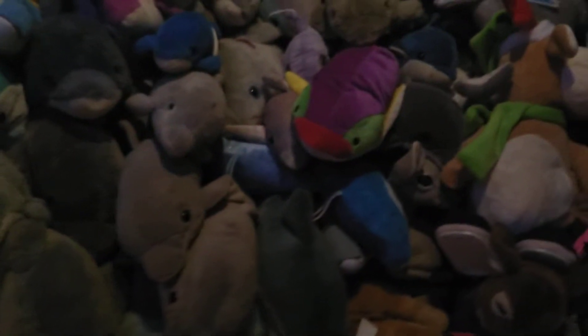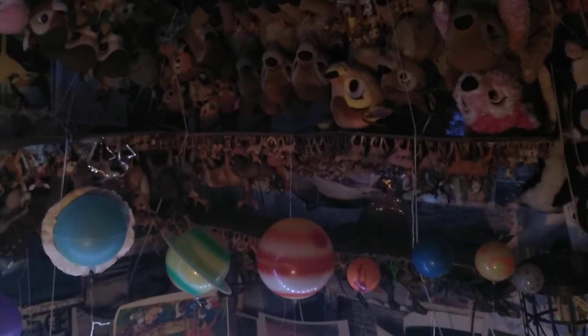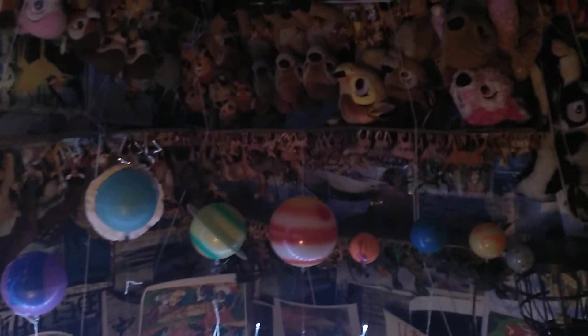On that shelf up there are some of my Velociraptors. And that's my solar system. On that shelf above the solar system there are some more raptor dinosaurs, there's all my deer, and some more Bambis there.